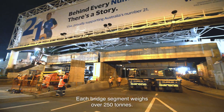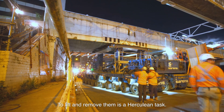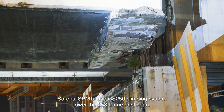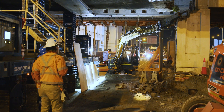Each bridge segment weighs over 250 tons. To lift and remove them is a herculean task. Sarens' SPMTs and CS 250 climbing system lower the 258-ton east span, then the 284-ton west span.